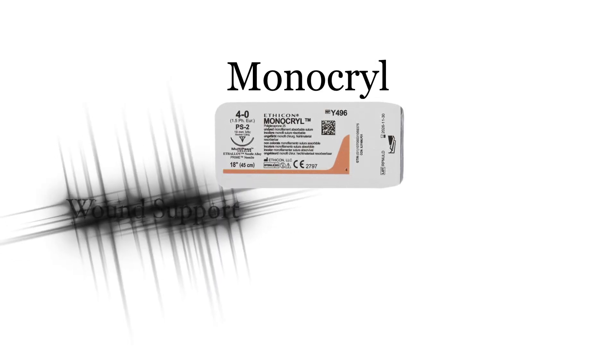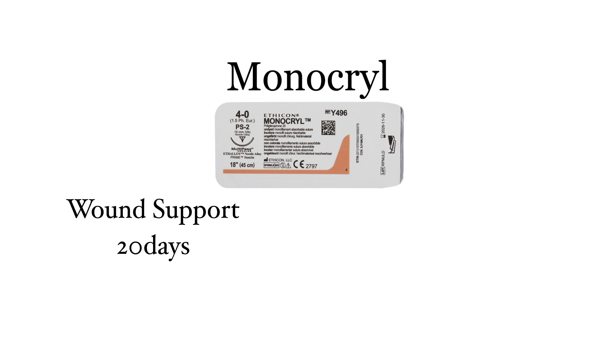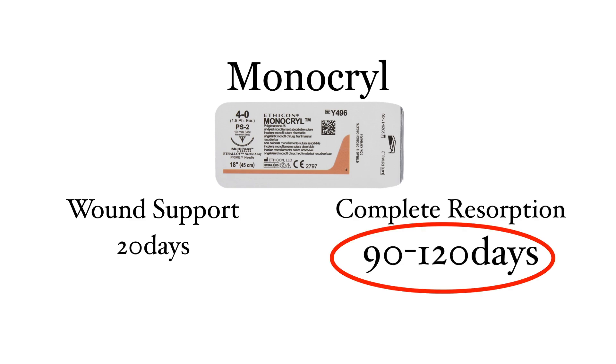The first monofilament we'll look at is Monocryl. Monocryl will give you tissue support for up to 20 days, which is plenty long enough for subcuticular closure in the skin, but not long enough for tendon repair. Monocryl will however hang around for up to 120 days.